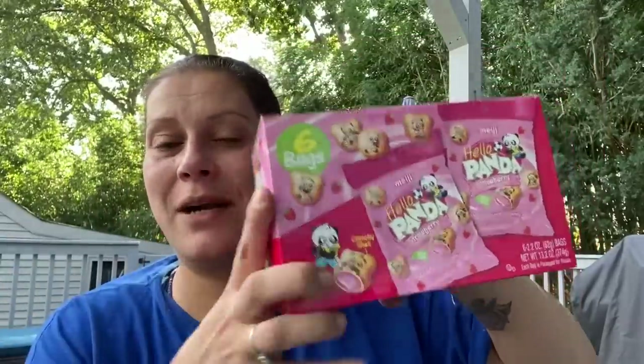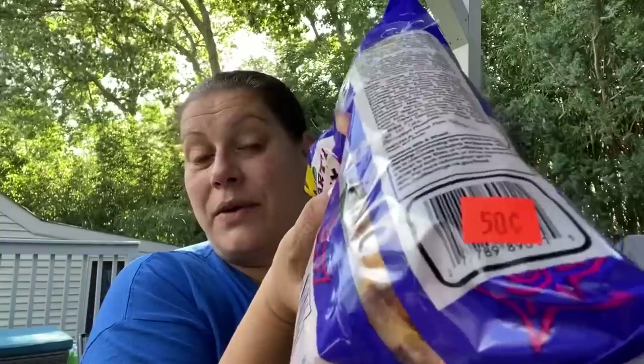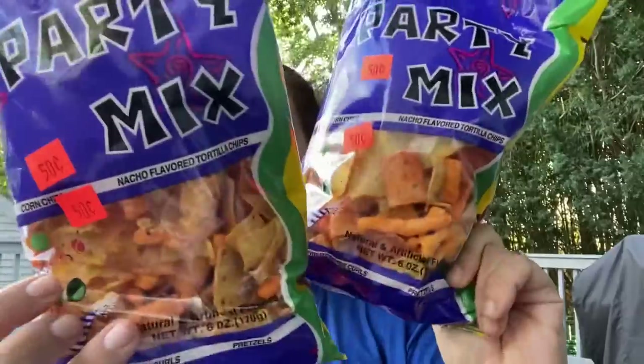I was super tired when shopping and spotted a whole box — six bags — of these panda cookies for a dollar. I grabbed them, and there were about five boxes on the shelf. I'm pretty sure that was a pricing mistake, but you win some you lose some. I also got this party mix on clearance — corn chips, nacho-flavored tortilla chips, pretzels, barbecue corn chips, and Cheetos-style puffs all in one. Perfection. And I think that's it for food and drink.